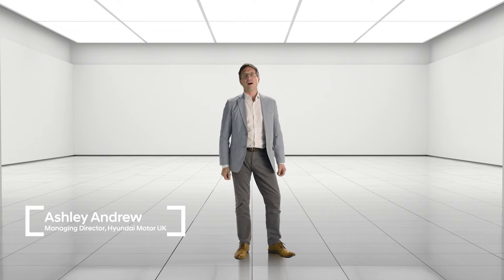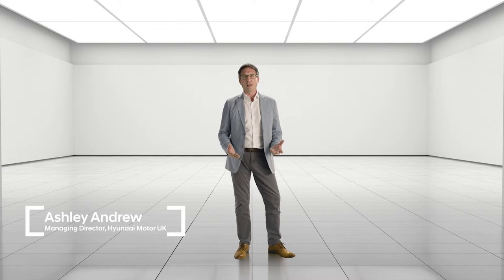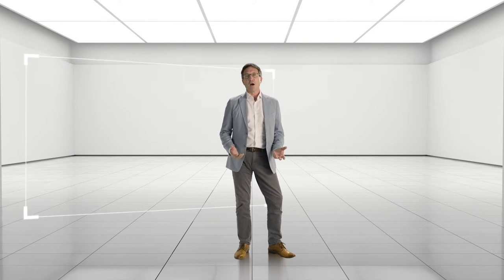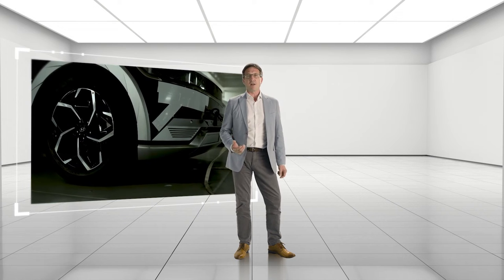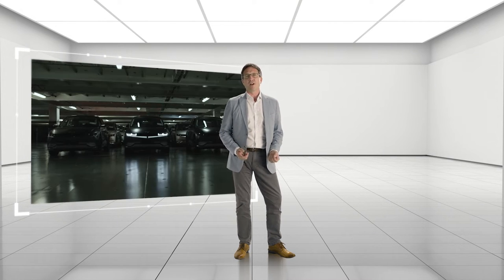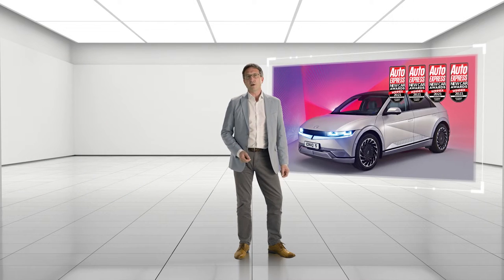Hello and a very warm welcome to Hyundai's new Virtual Experience Centre and this event celebrating the extraordinary IONIQ 5 arriving in the UK. IONIQ 5 is our brand new electric car revealed in February and it's already making a big impact on customers and the press alike. It's already won Auto Express's Car of the Year award for 2021.